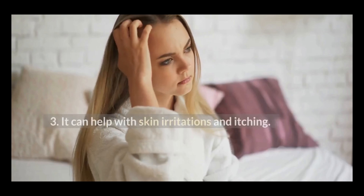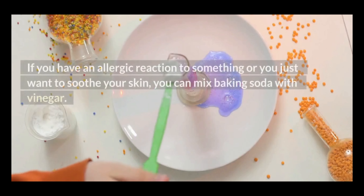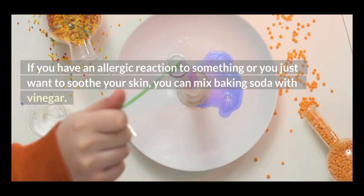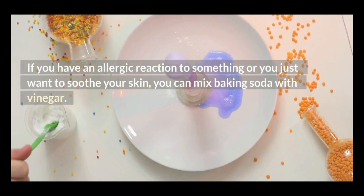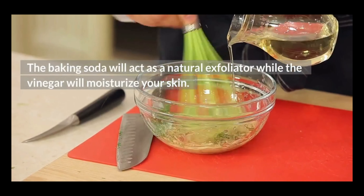3. It can help with skin irritations and itching. If you have an allergic reaction to something or you just want to soothe your skin, you can mix baking soda with vinegar. The baking soda will act as a natural exfoliator while the vinegar will moisturize your skin.